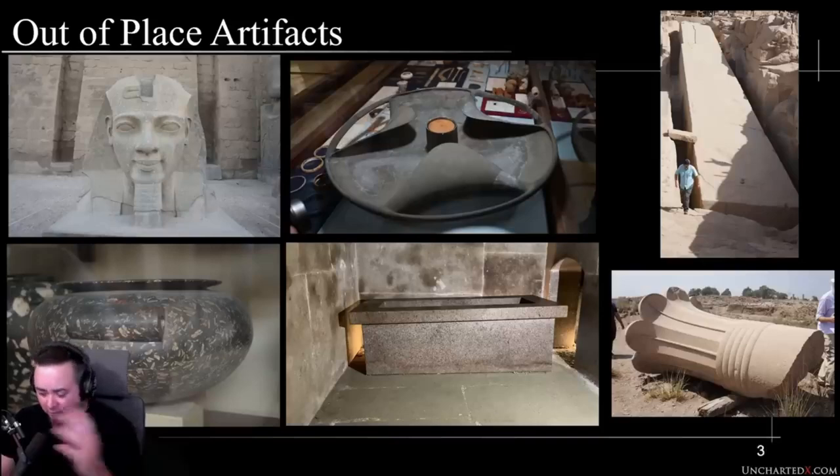They were an amazing civilization — three thousand years at the height of their power and wealth. They had tremendous capability and built a lot of the temples we see at Karnak. Not all of it, I think, but they had tremendous capability and achieved a whole lot. But there are a number of things that are really out of their reach from a technological perspective.